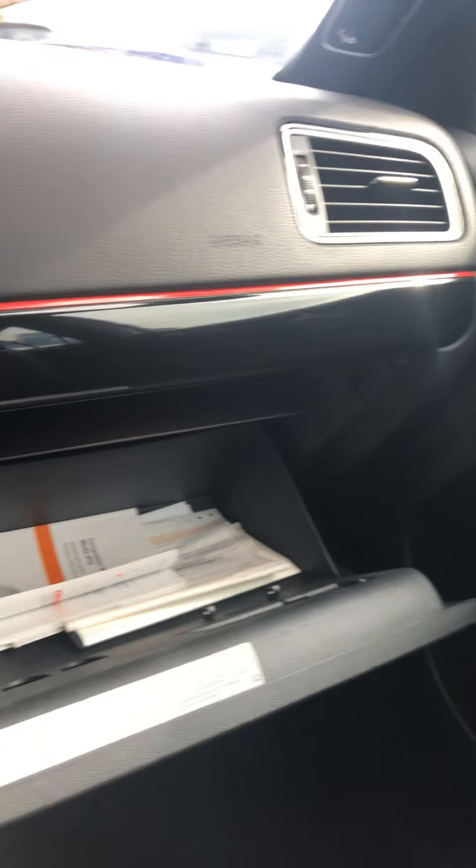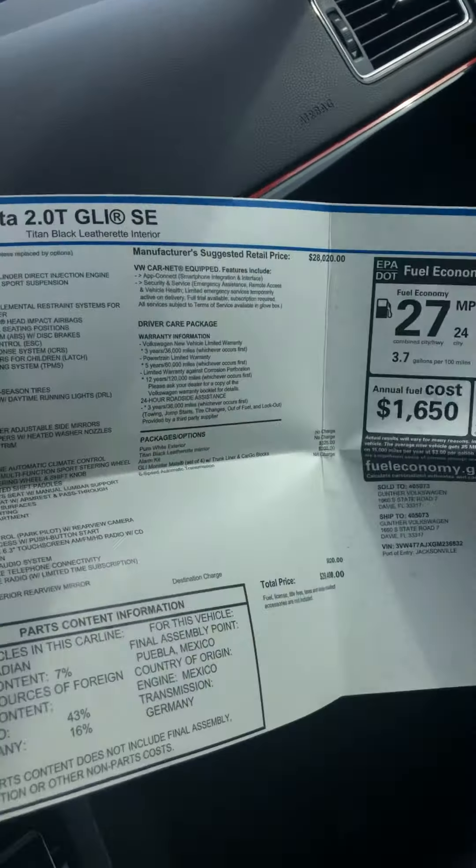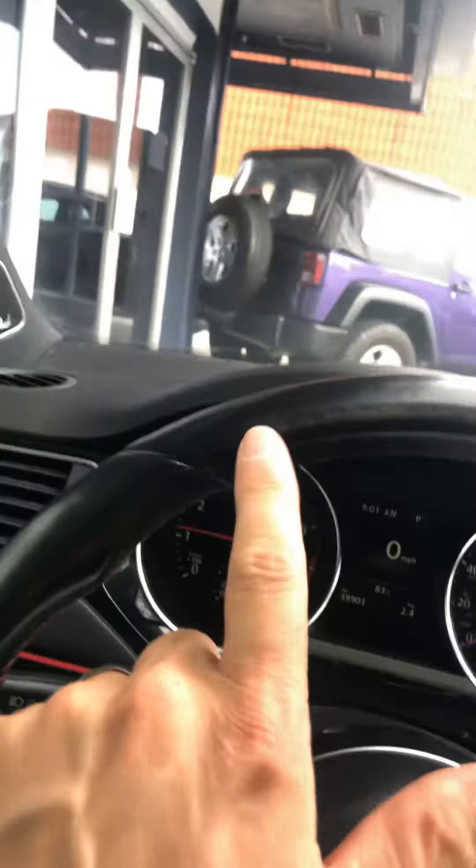Looks like it's got some of the original paperwork in there, and even an original window sticker — how cool is that. This car was originally 30 grand. Always a good sign when you're buying one of these. Headliner looks fantastic, not hanging anywhere. Rear seats look brand new. No lights on the dash, car's running. Steering wheel looks great, a little bit of wear right here but pretty average. Shifter knob and everything looks fantastic.